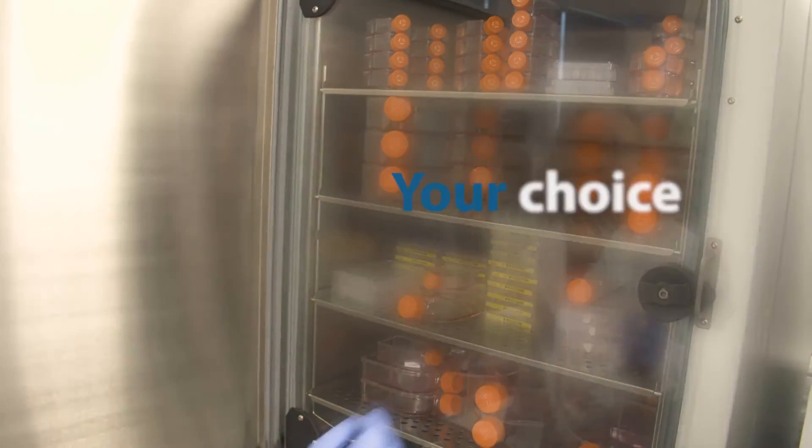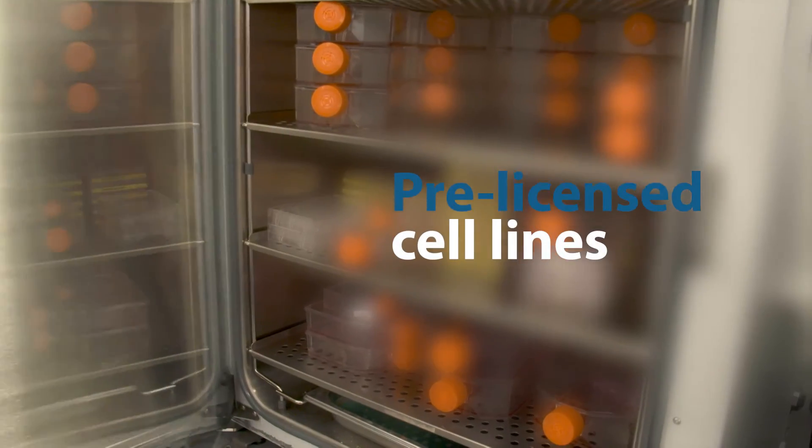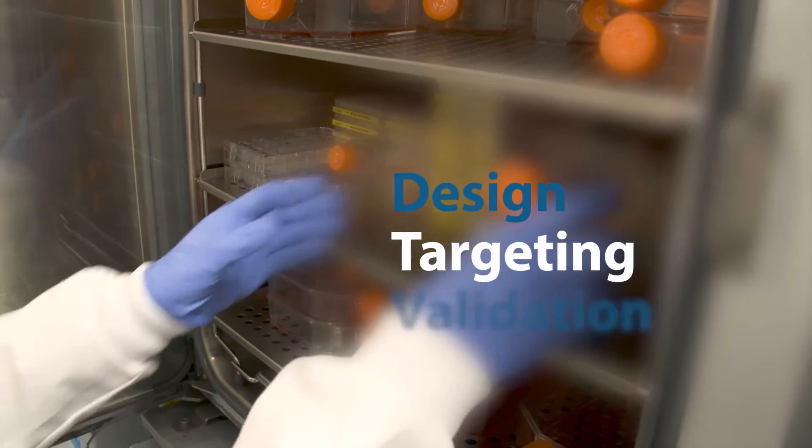Simply start with your choice of edit and gene target. Select from hundreds of pre-licensed cell lines or provide your own. The cell line engineering team will guide your project through design, targeting, and validation.